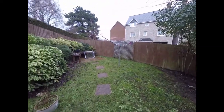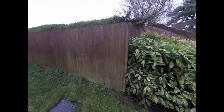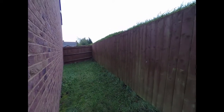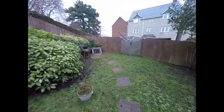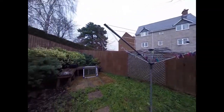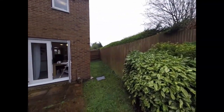You have a lawned area to the rear that also wraps around here as well. As you can see the garden is fully enclosed on all sides with the tall wooden fencing.